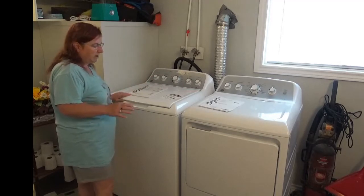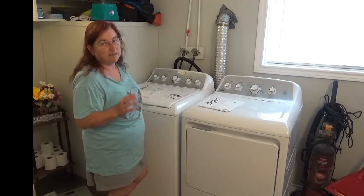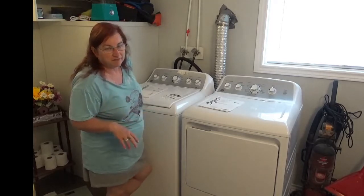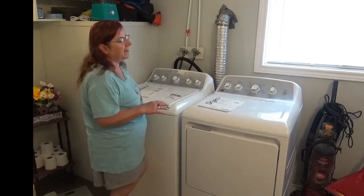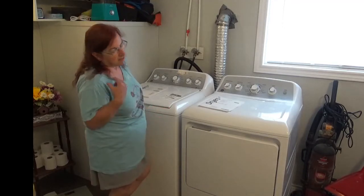These were bought to replace the GE set we had for 14 years. Okay, they lasted forever. They were a trooper. These, not so much.